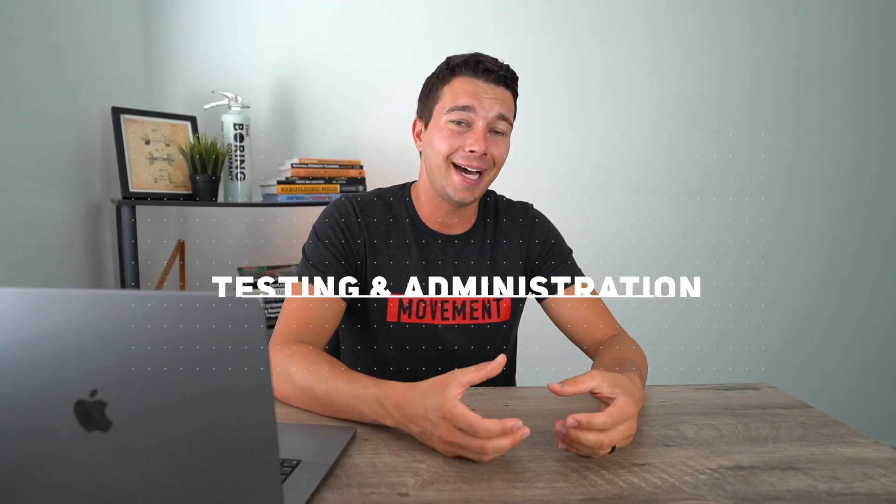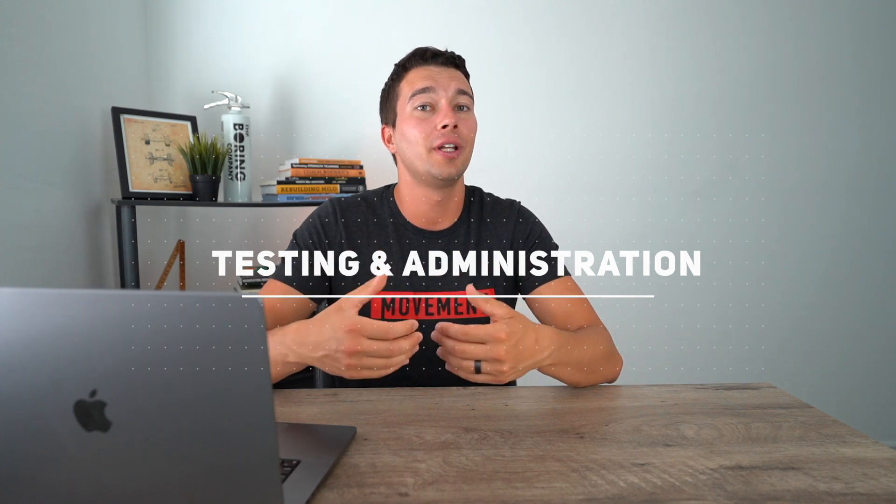The last section is testing and administration — this is how we test athletes to ensure they're actually making progress. We need to not only know how to administer the tests, but also which tests are most appropriate for each different type of athlete. If you join my CSCS study group in the description below, I have some tips on how to memorize the normative data and answer these testing and administration questions.